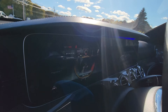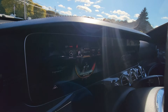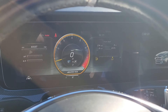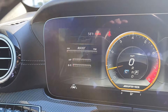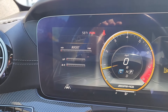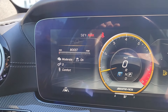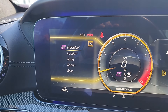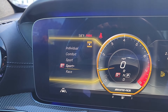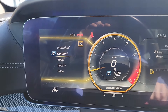Let me show off a couple more functions here in the gauge cluster. Of course, I have navigation, media controls, all the stuff you would expect. But this AMG performance menu is actually really interesting. On the left side, I currently have it set up with the boost gauge and my current horsepower and torque output. But if I want to select a different menu, there are various other screens to choose from — like when I go through the different drive modes such as Sport Plus, it now shows how every aspect of the vehicle is set up: engine, dynamic, etc. That's a really cool function just there in the gauge cluster.